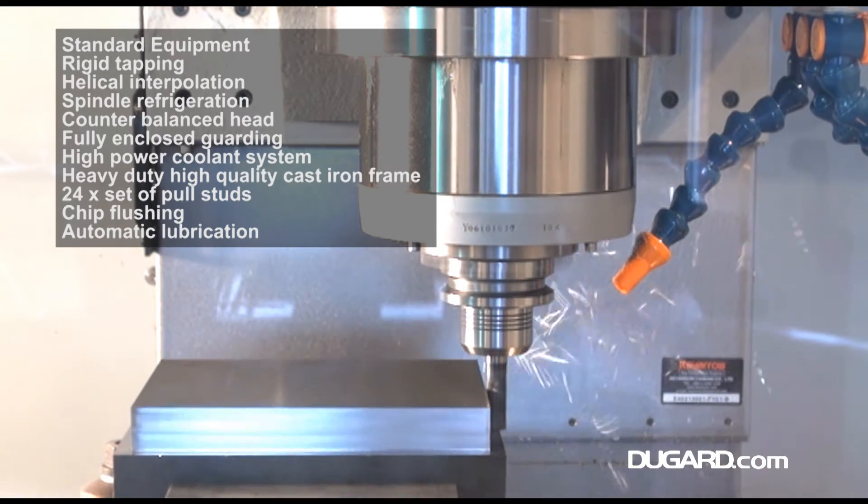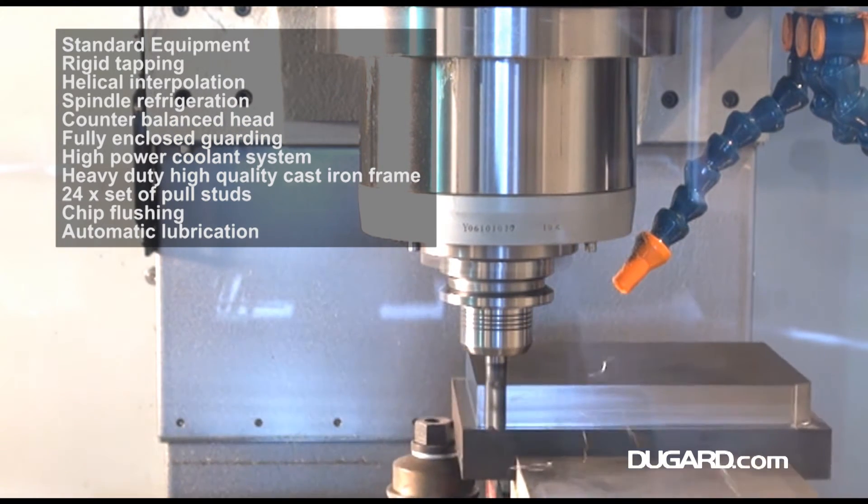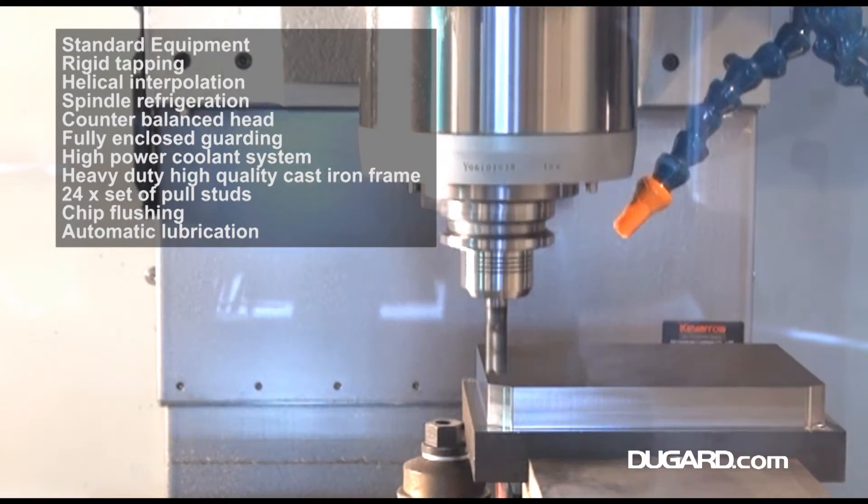The Dugard 850 is ruggedly constructed, a heavy-duty design weighing in at 5,800 kg, which assures optimum rigidity and stability for a longer machine life.